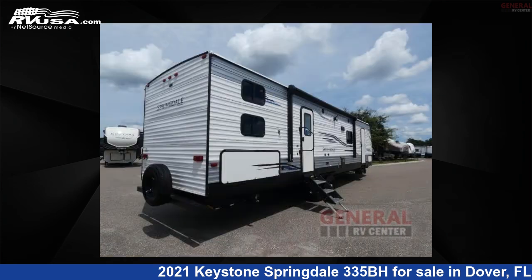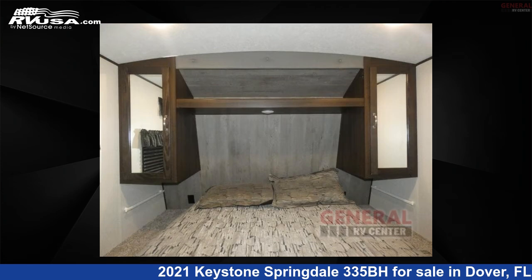This used Keystone is 37 feet 0 inches in length and features sleeps 8, slide out, and 52 gallons freshwater capacity.